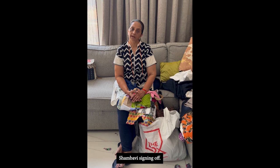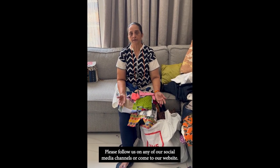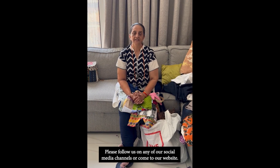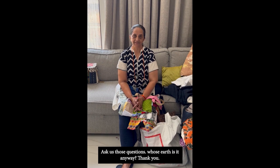Thank you. Shambhavi signing off. Please follow us on any of our social media channels or come to our website. Ask us those questions — whose earth is it anyway?